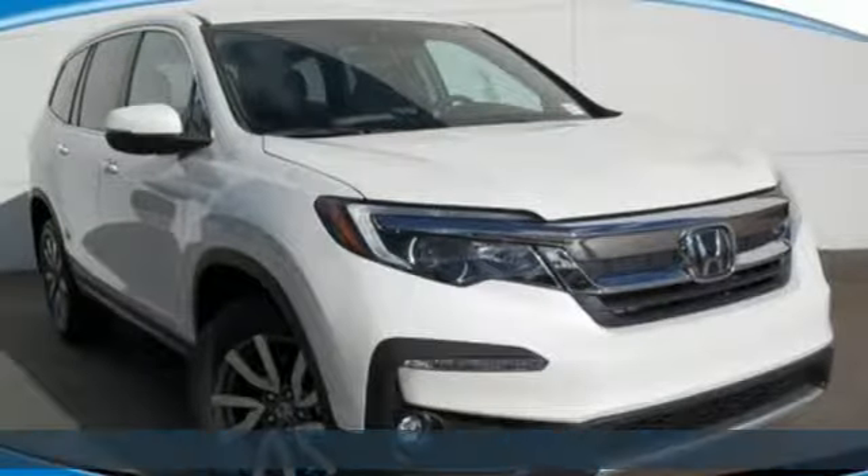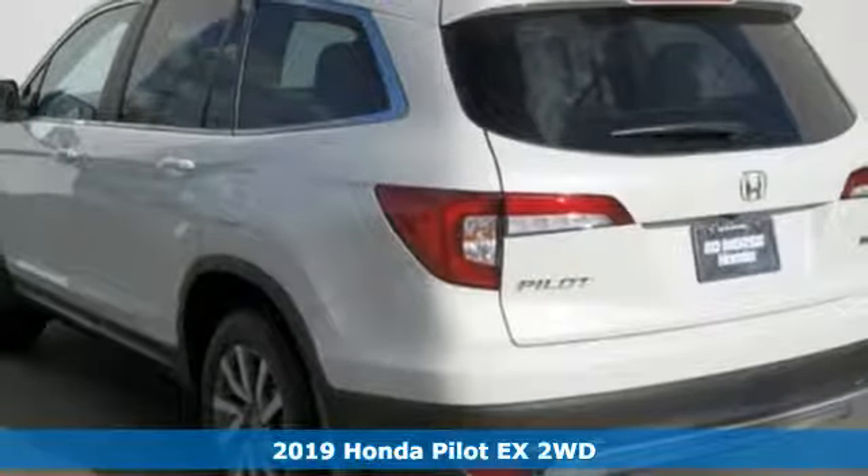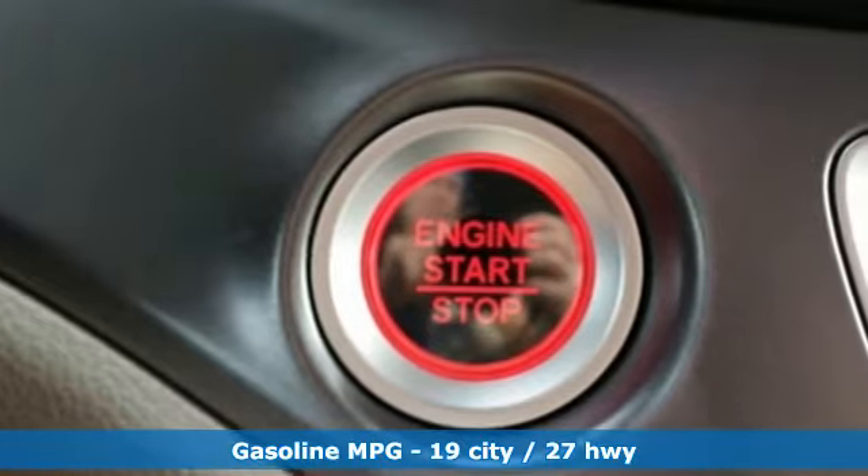It's a new 2019 Honda Pilot. Premium space, spirited performance and a healthy dose of fun for everyone makes this the perfect crossover SUV for the entire family.